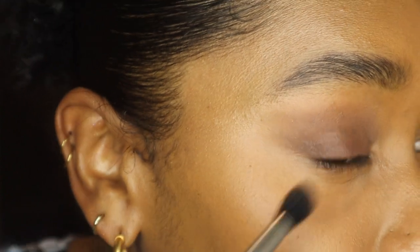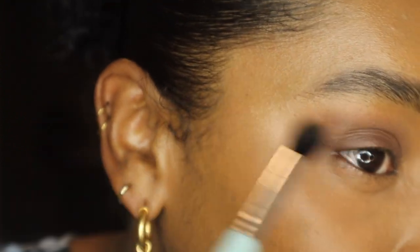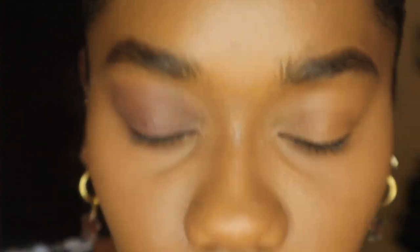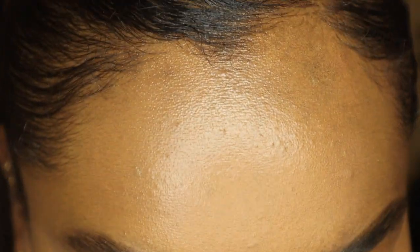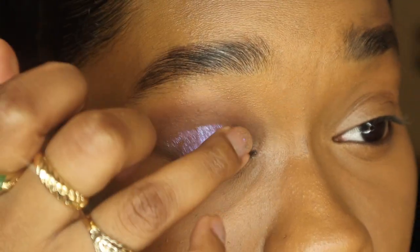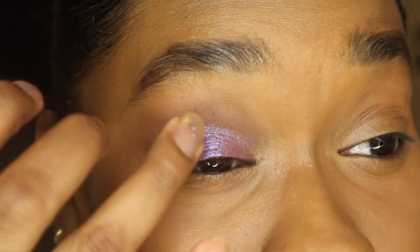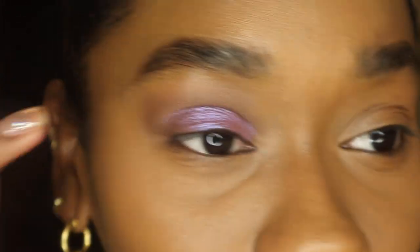I don't want it to get too packed right here, so I'm just going to go in with a clean brush to diffuse that out. Now I'm going to go into the pot with my ring finger, swirl it around — these feel a little powdery in the pot, but once you apply them they feel more like a cream going on. Do y'all see what I mean? It's just instant glam — glam in a pot.